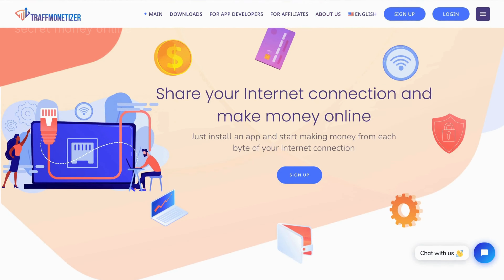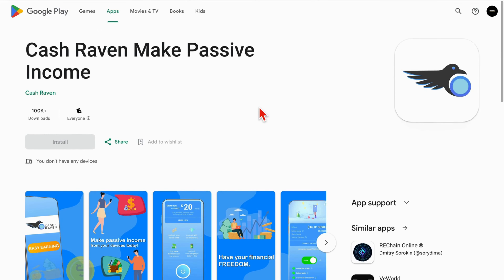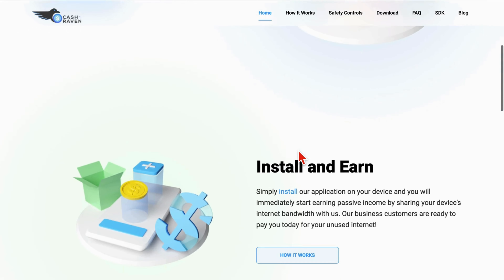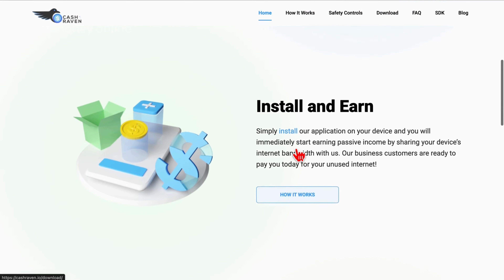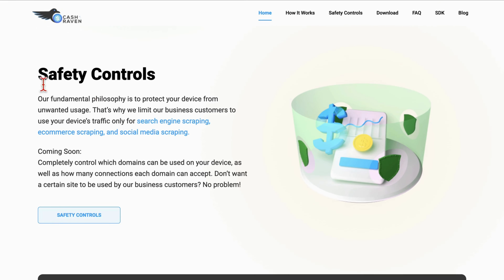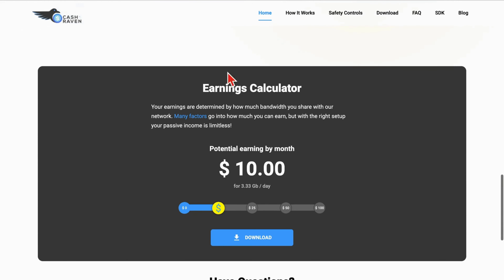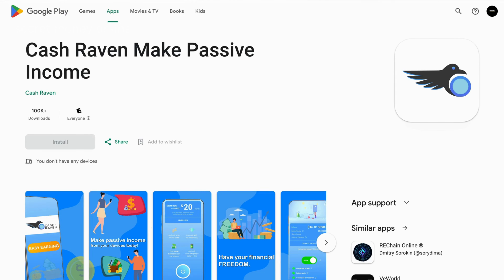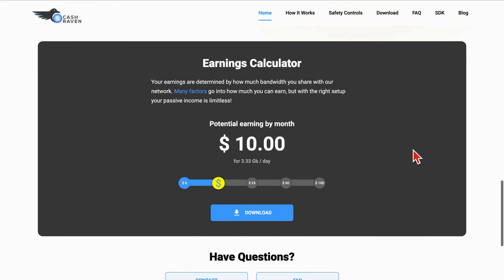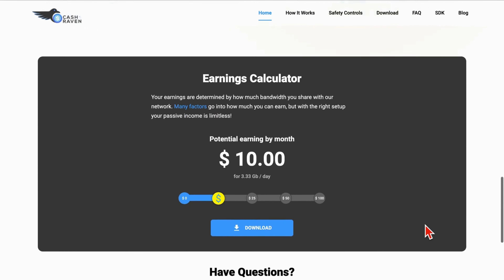Transitioning to our fourth recommendation, Cash Raven, we embark on another exploration into the realm of earning passive income by sharing your internet connection. The rationale behind accumulating a variety of these apps becomes evident — each app may offer distinct benefits, and having a diverse array increases your potential earnings. Cash Raven, like its counterparts, emphasizes the importance of safety controls during installation, ensuring a secure and reliable user experience. As we scrutinize their earning structure, it becomes apparent that the more devices you have in operation, the more income you can generate. This app provides a user-friendly interface that enables you to monitor and control the shared data, promoting a safe and efficient earning environment.